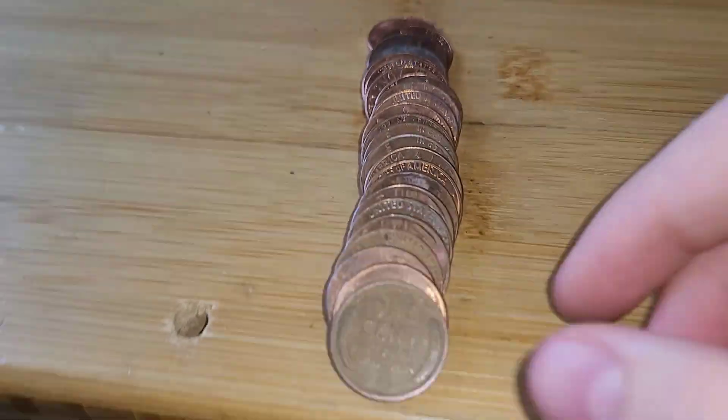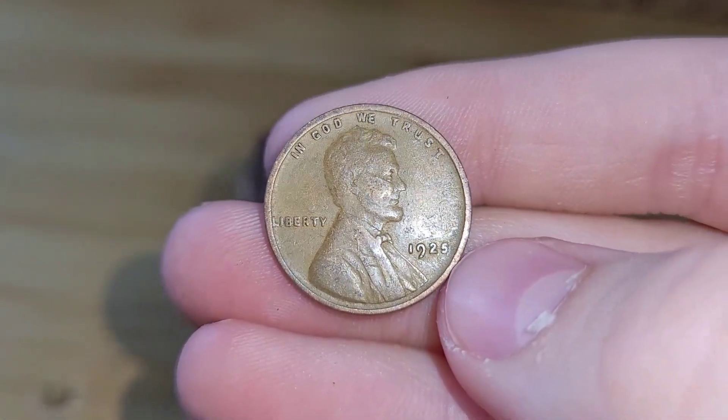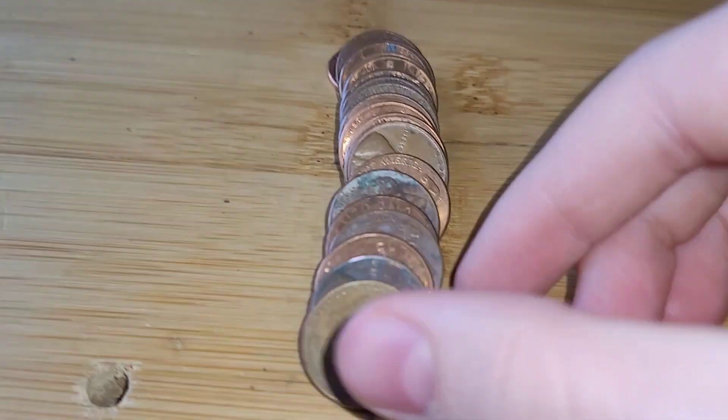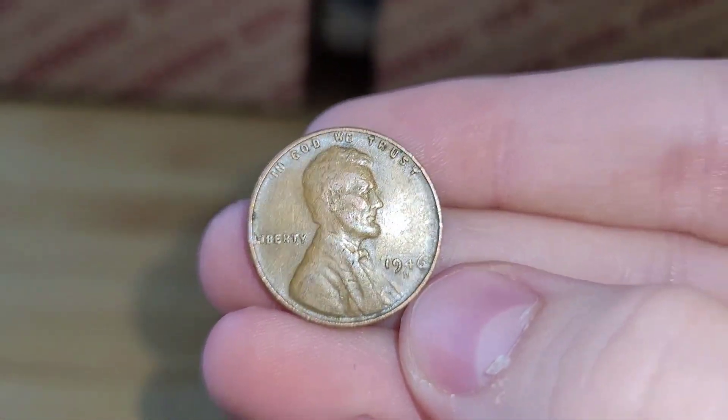Roll 23 and we have another wheat penny. This wheat penny is from 1925. Very nice. Roll 27 and we have another wheat penny. This wheat penny is from 1946 Denver.